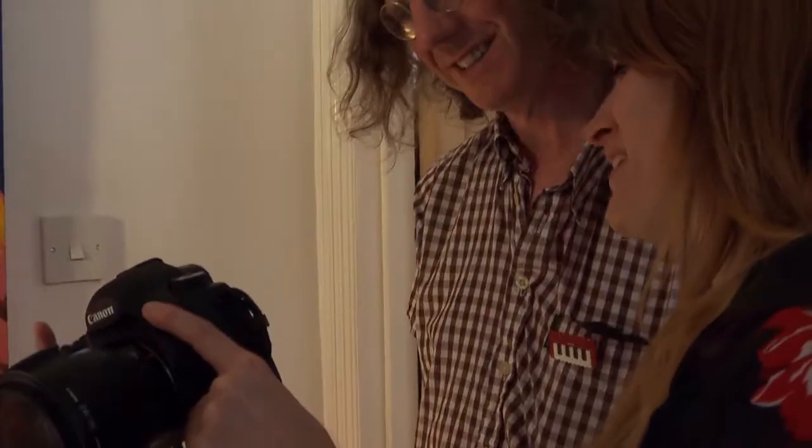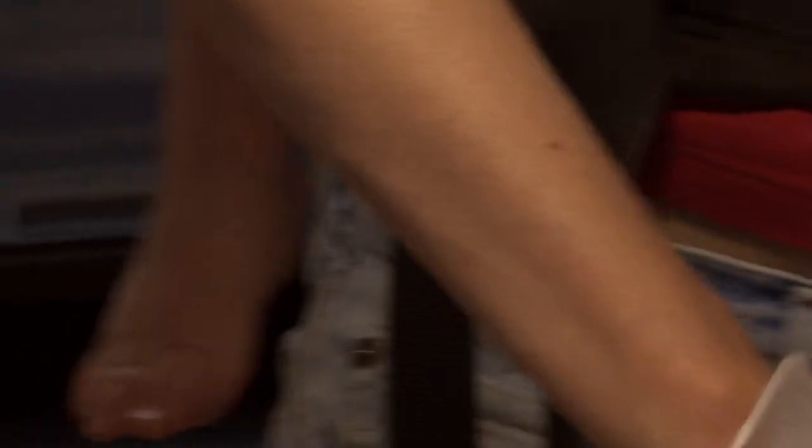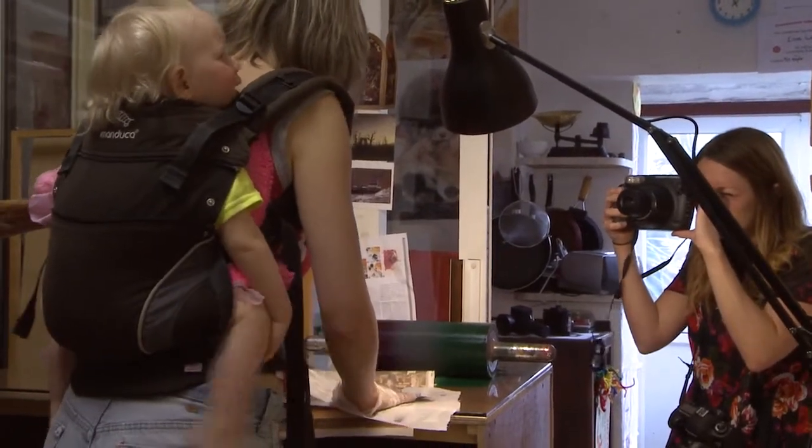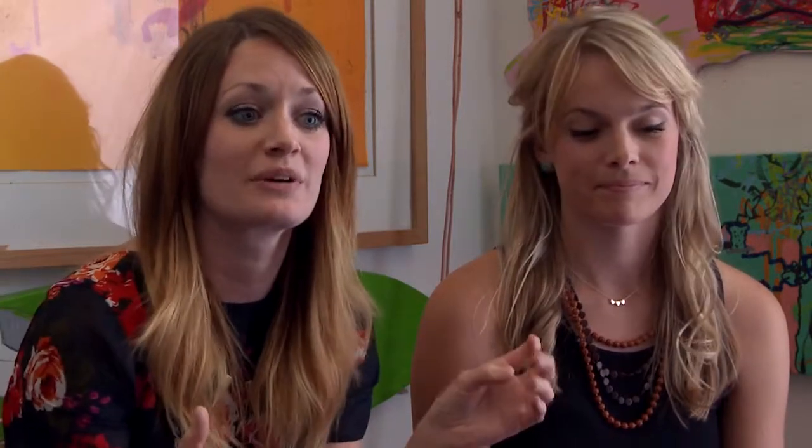As wedding photographers I think it's important that we capture imagery that best reflects our couples, their relationships, their personalities, but in turn we need to balance this out correctly with the right lighting, the right angles, the right background. All these things need to come together to produce beautiful imagery that our couples are going to want to keep forever.